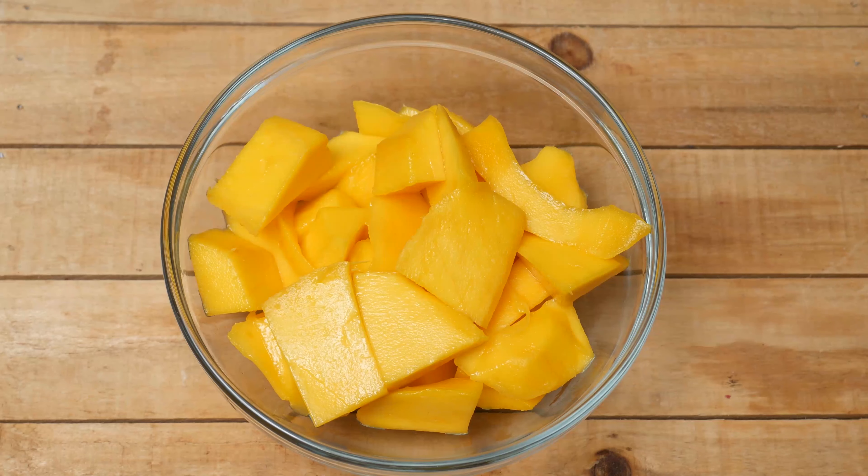This healthy pudding contains three main ingredients, and the rest you can really just play around with to customize it to your taste. The first one is fresh mango. In your blender, you want to add one cup of freshly chopped up mango, which is about one large mango.